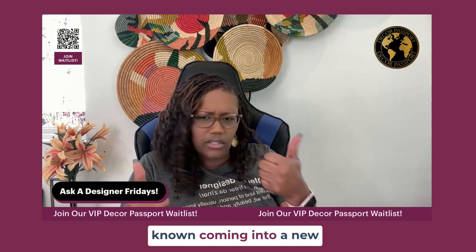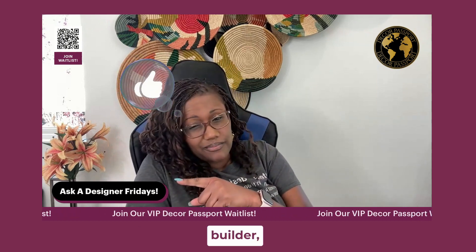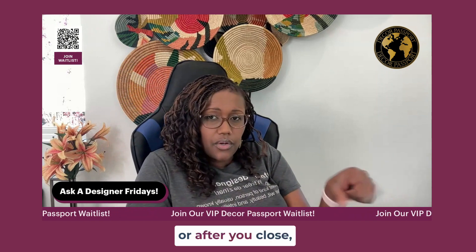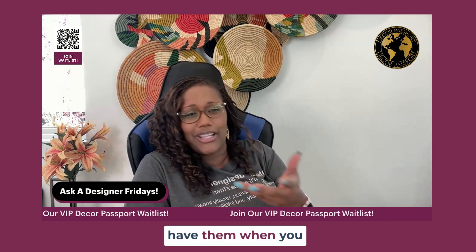A few other things to know coming into a new home. Your window treatments — if you get them with the builder, they're probably going to be a little more pricey than aftermarket or after you close, but at least you might have them when you close.